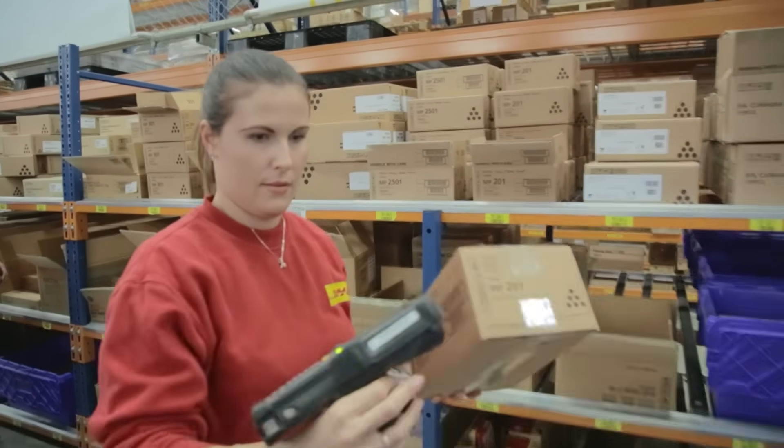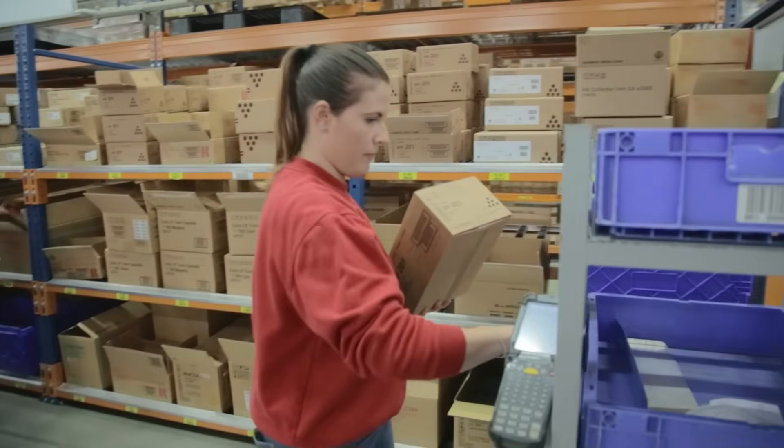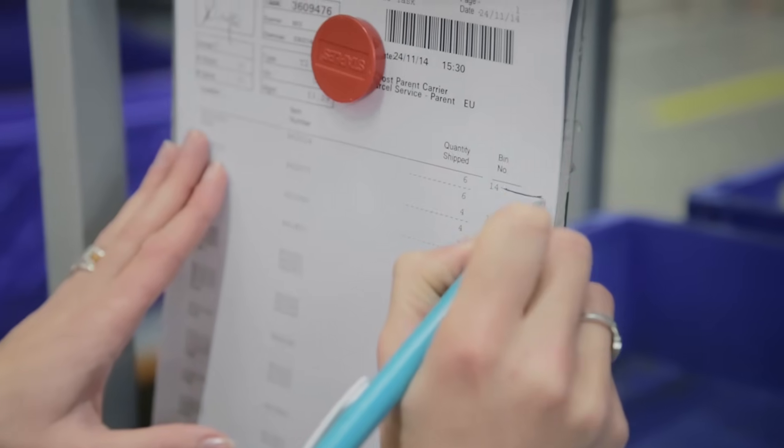Today we're using a mix of handheld scanners and a paper pick list, but we think we can make this process leaner and more user-friendly by taking a paperless and hands-free approach.